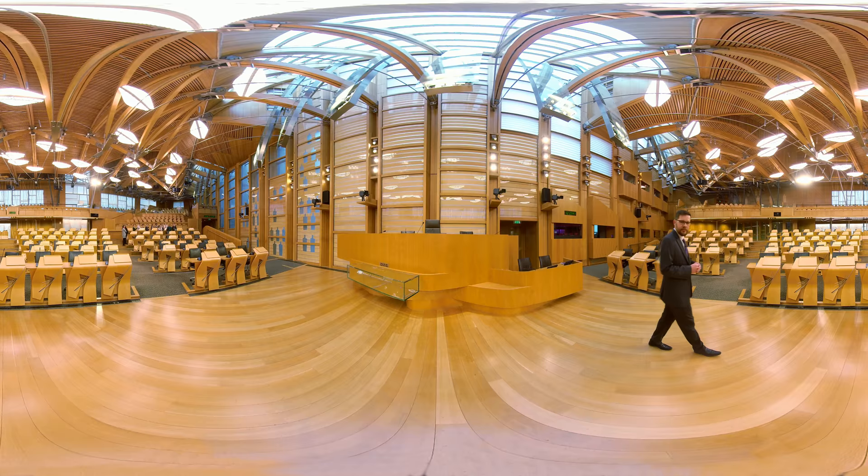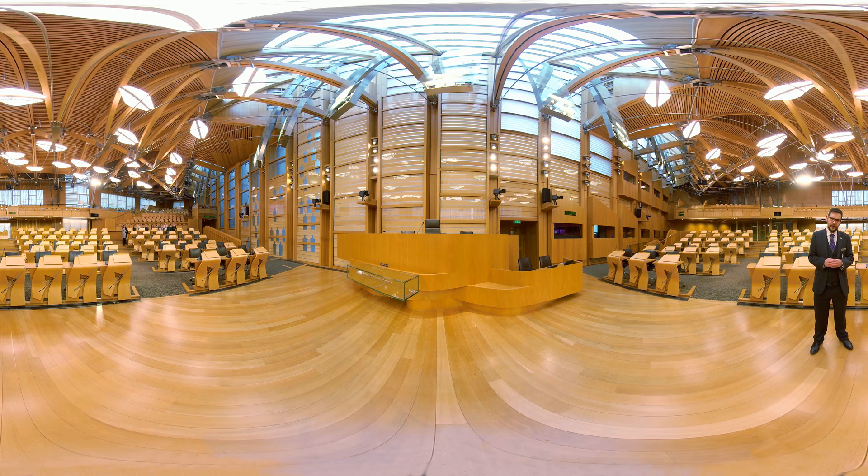On the chamber floor there is a seat for every member, and here front and centre we usually find the First Minister, leader of the Scottish Government, surrounded by the cabinet secretaries and ministers.